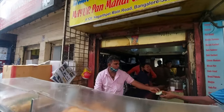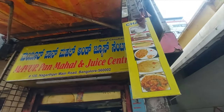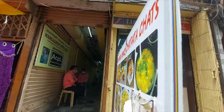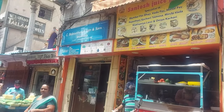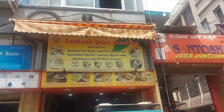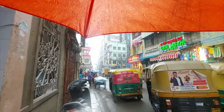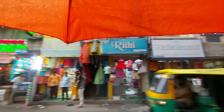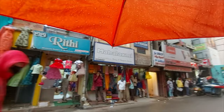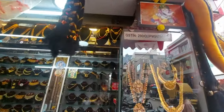There are also many chaat points in Chikpet which I haven't tried, but I will surely try next time. Some tips for street shopping: always carry an umbrella because in Bengaluru you never know when it starts raining. Carry some extra foldable bags from home so you can easily carry all your shopping, and make a list of what you want to buy so you don't end up buying everything!